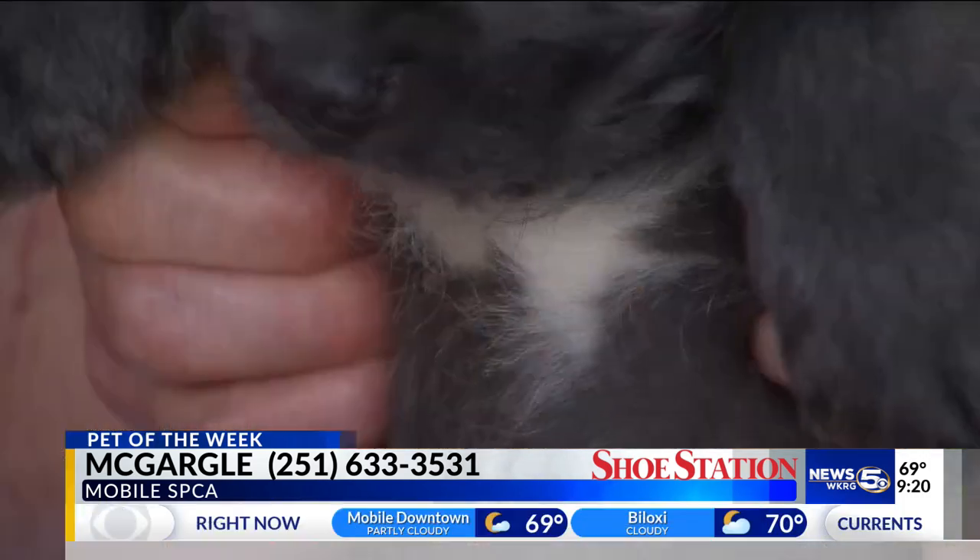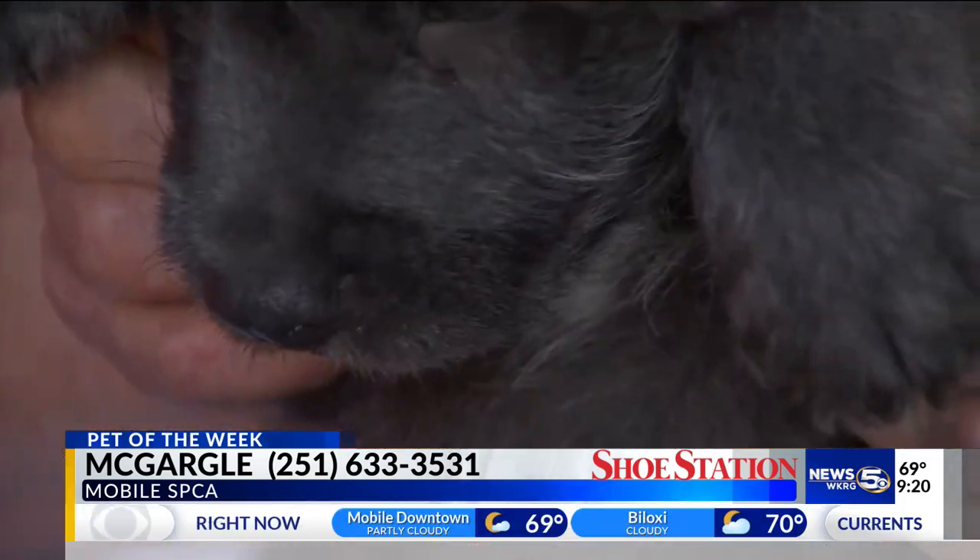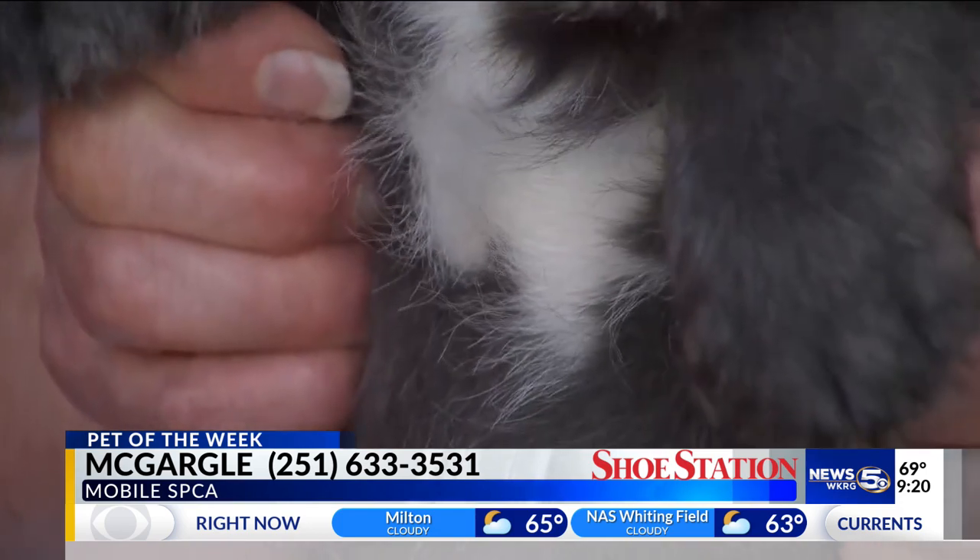He's got to turn around and look at you because he is such a people dog. He just loves people, and all four of them are so cute. One of them is solid black, and two of them are brown and black. So they're all different, but they're just great little puppies.